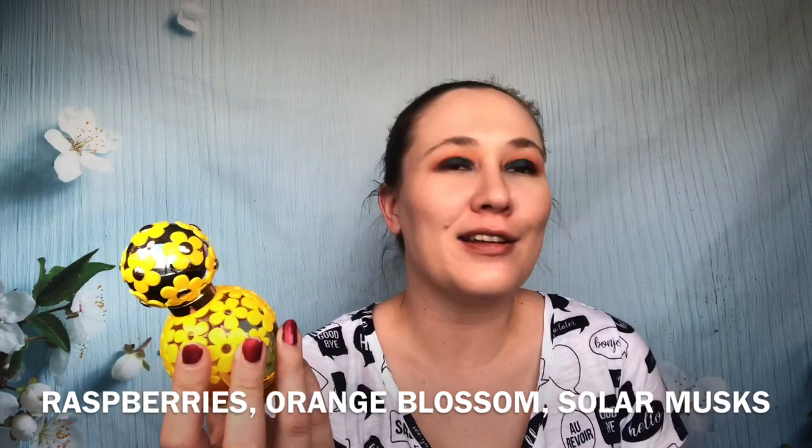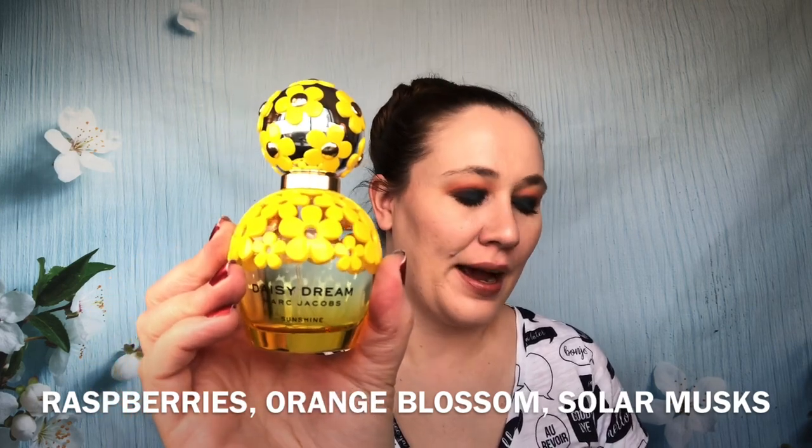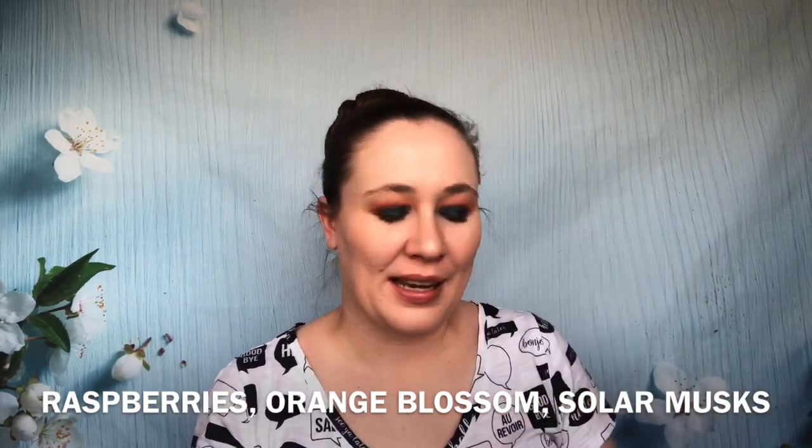Next up is Marc Jacobs Daisy Dream Sunshine — I think this was the 2019 collection. It's a very clean scent that lasts about half a day. I'm not the biggest fan of the Dream collection as a whole — it's a little too clean for me. I like things a little sweeter or a little more floral, not quite so clean. But if you like a slightly cleaner scent you'll enjoy this one, and right now is a good time to find it at discount stores.